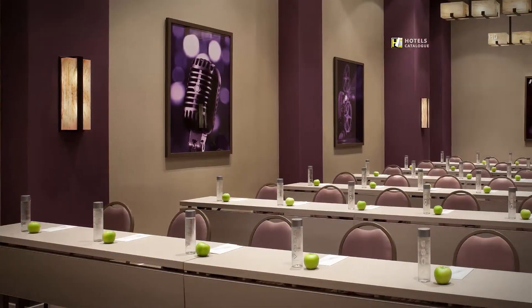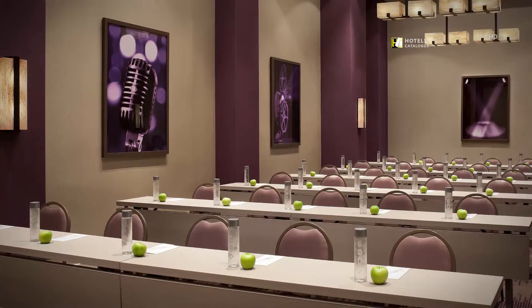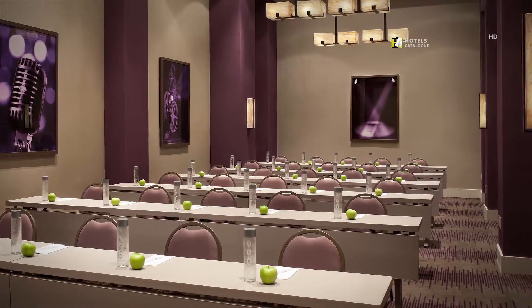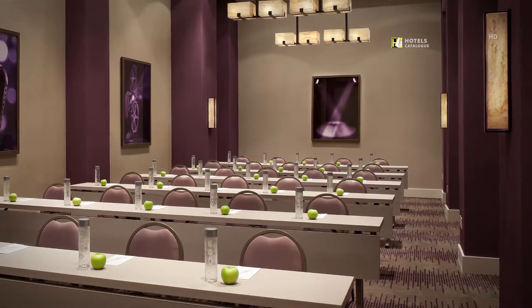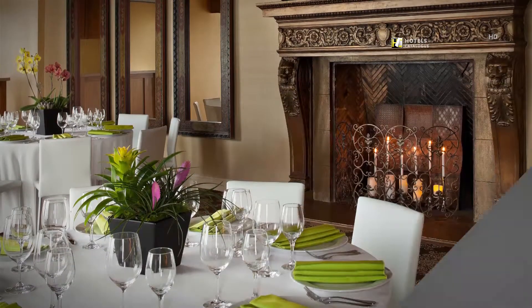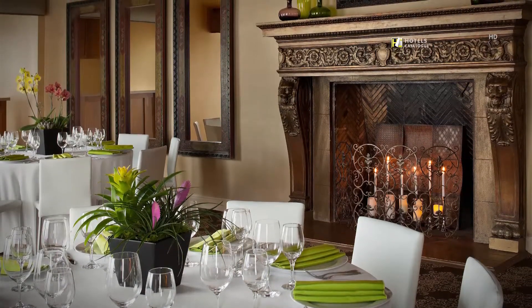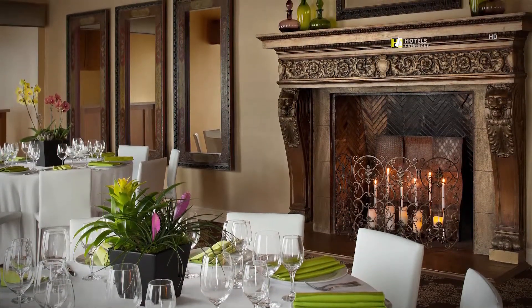With 900 square feet, the Ensemble meeting room is perfect for business meetings and intimate weddings. The 720-square-foot Williams Street meeting room features a unique fireplace and 10-foot high-beam ceilings.